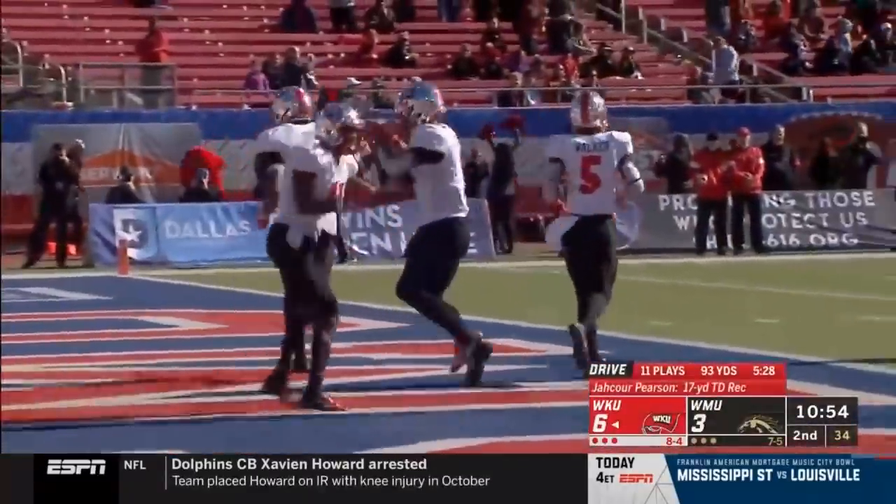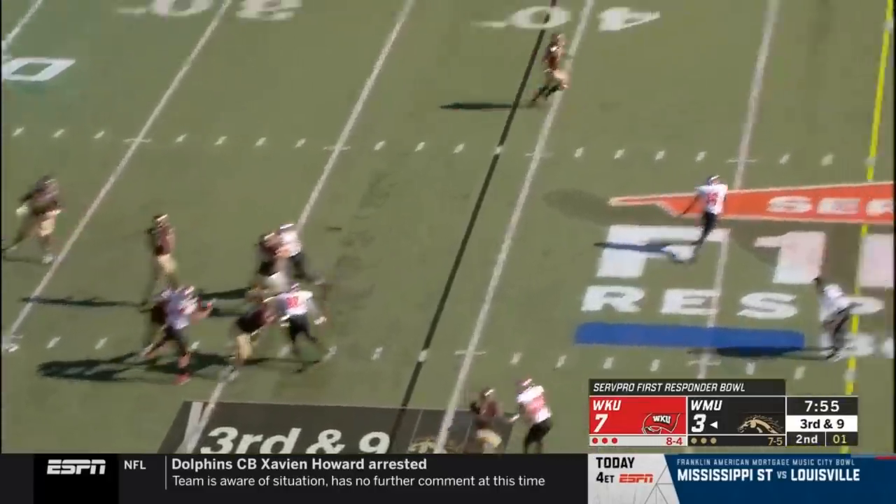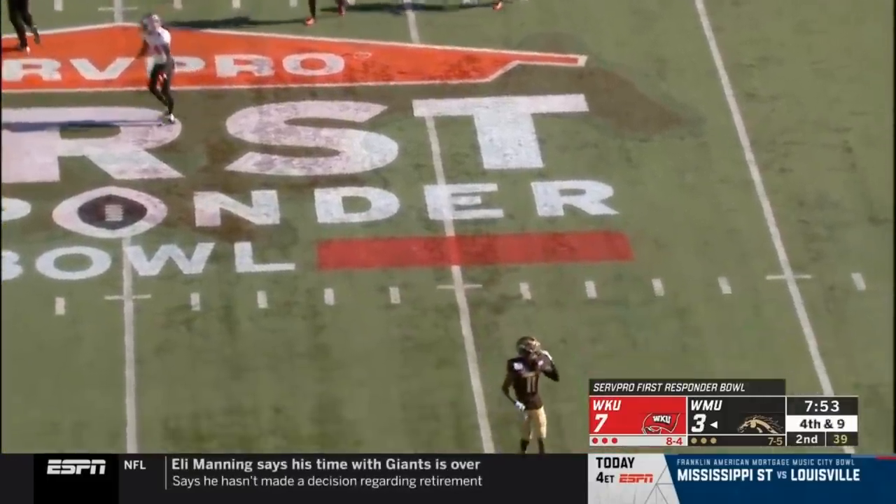Jacor Pearson with his seventh touchdown reception of the year — 17 yards. That was a little bit behind his intended target, Jalen Hall.